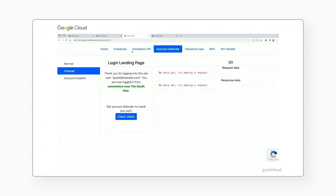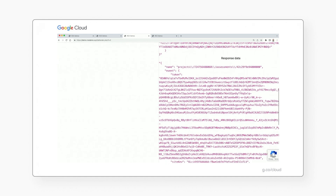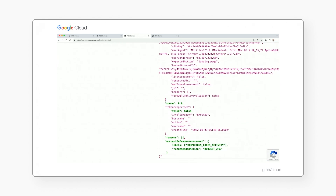Now let's see an example where someone else attempts to log in on behalf of a user. When we check the visitor, we can see a new score of 0.6, and Account Defender has identified that there is suspicious login activity. The recommendation is to request two-factor identification for this user.